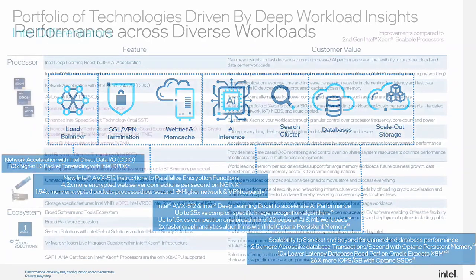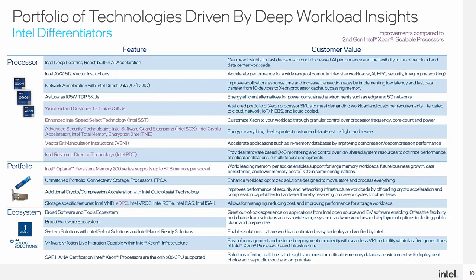On databases and scale-out storage, scalability to multi-socket and beyond gives significant database performance, which is more relevant to enterprise workloads. All of Intel's technologies — DL Boost for AI, AVX-512 for HPC/AI/security, DDIO for networking — were driven by deep workload insights from working with end customers over the span of 10 years. Intel enables the ecosystem with hardware across many OEMs, VM types across all CSPs, and ISVs enabled for these solutions.